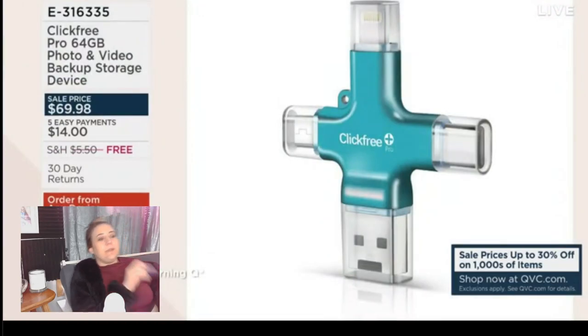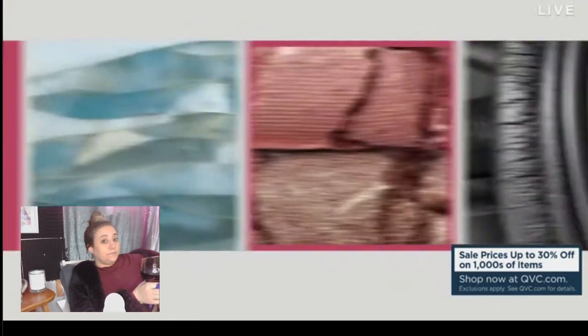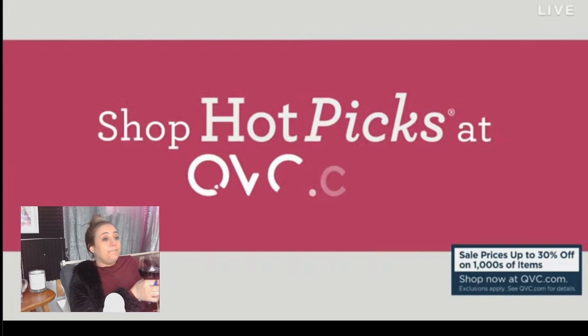You guys missed it — it's basically a flash drive and cloud storage with an app that scans pictures. Just get a scanner app for like $3, or buy a flash drive and upgrade your cloud storage. I did the math and 64 gigabytes of photos is like 2,000 photos, but I have like 40,000.